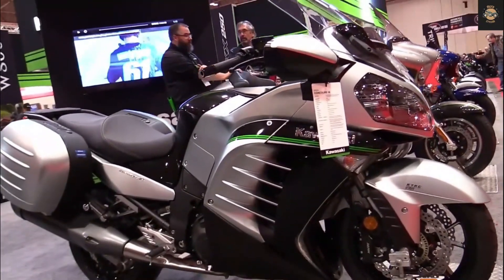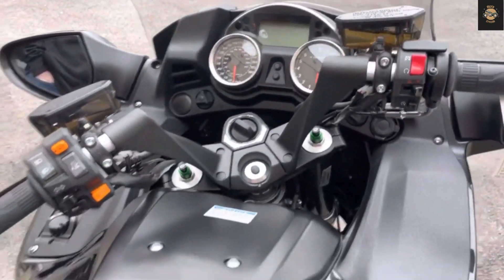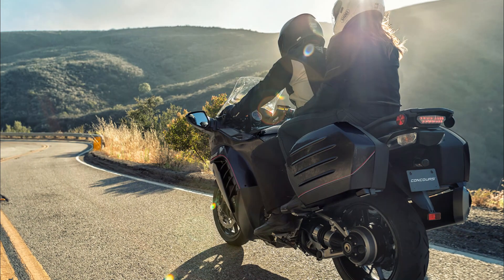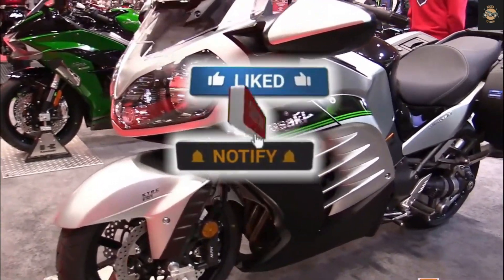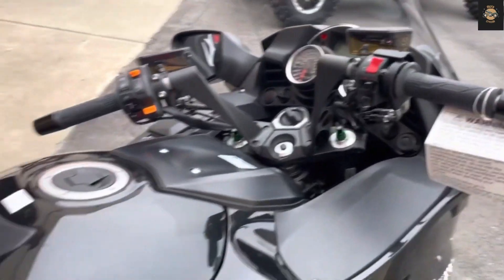Hello and welcome back to Moto Stylish channel. If you are looking for a sport touring motorcycle that can handle long distances, twisty roads, and heavy loads, you might be interested in the Kawasaki Concours. This bike has been around since 1986 and has undergone several upgrades and improvements over the years. In this video, I will share my personal experience with the Concours and list some of its pros and cons.